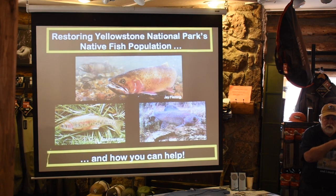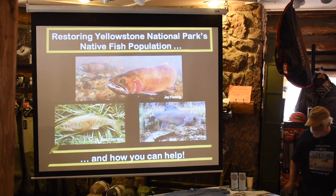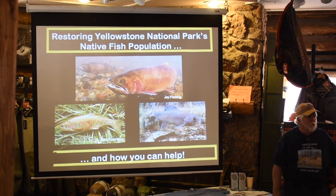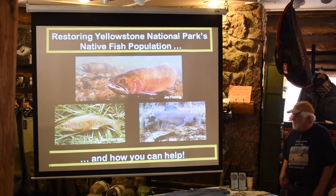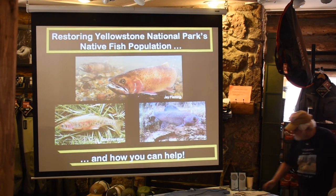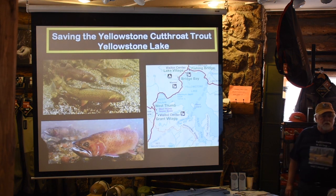It's the West Slope cutthroat — a specific category of cutthroat that was originally established in the park. And what we're trying to do is bring those fish back. So as I said, what we're going to first talk about is saving Yellowstone cutthroat trout in Yellowstone Lake.